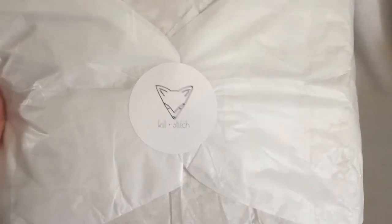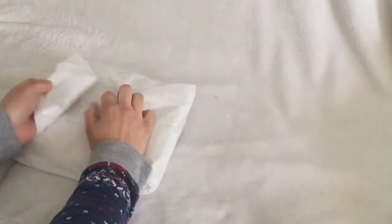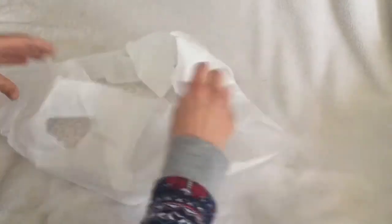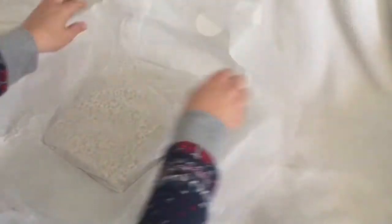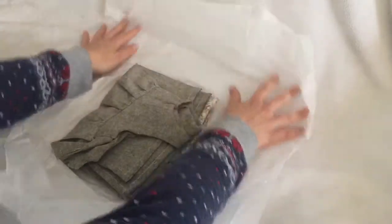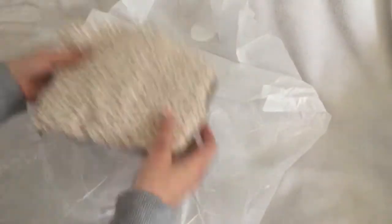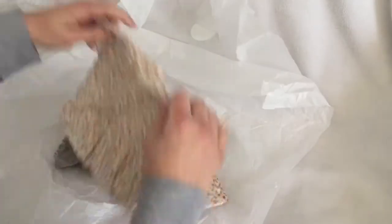Beautiful little custom sticker, presented so nicely. I'm excited! Okay, so these are two dresses and they're going to go together — I'll show you.